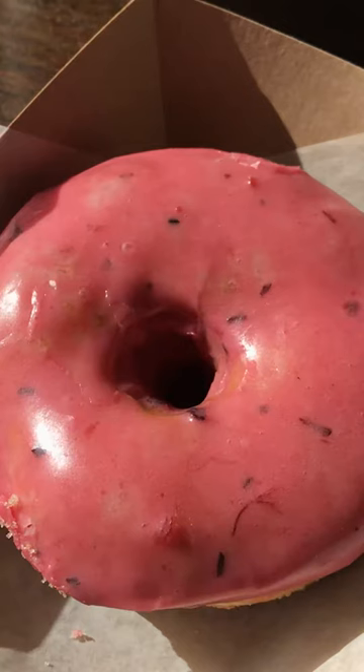Next up is their adorable vegan hibiscus donut, which looks like it's right out of a Simpsons episode. It's gorgeous, pink, and it smells super fruity and delicious. The icing is the real star on this hibiscus donut because it's infused with local tea from right here in Toronto, and you can actually see some of the little tea flakes in the icing, which is so cool.